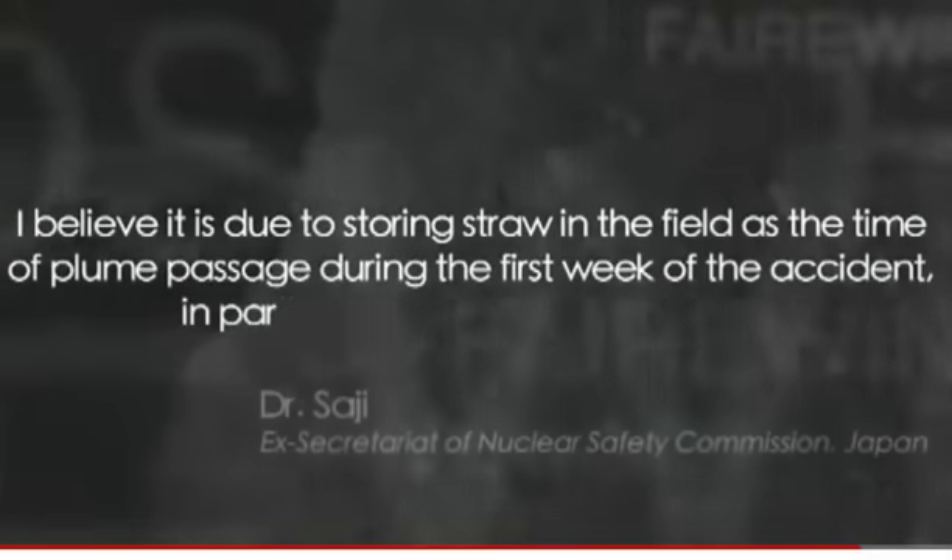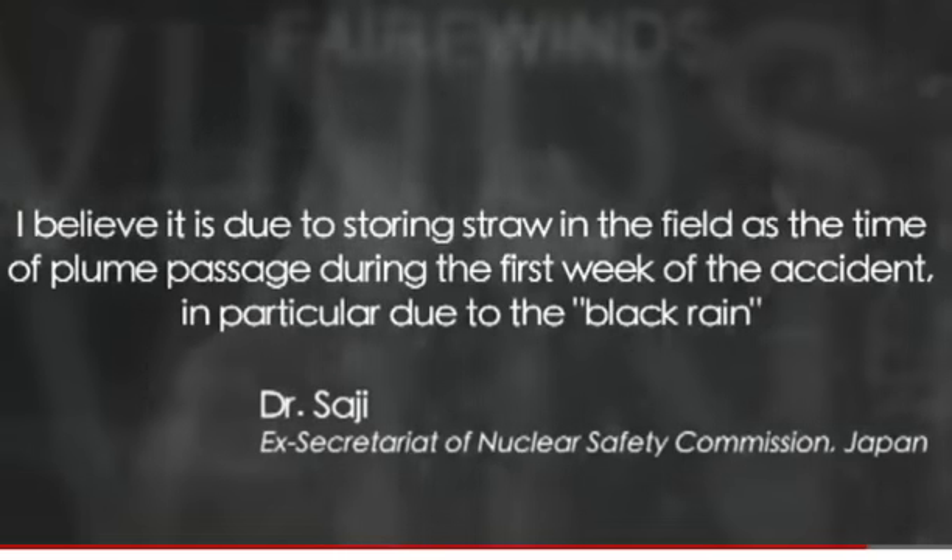The last report I want to share is from a prominent Japanese physicist named Dr. Glenn Sagi, who was the secretariat of the Nuclear Regulatory Commission in Japan. He wrote two days ago about the contaminated straw found near Fukushima: 'I believe it is due to storing straw in a field at the time the plume passed by during the first week of the accident — in particular, due to the black rain.' Black rain is not a term he uses lightly. What he's referring to is clouds of radioactive particles — hot particles — depositing everywhere in northern Japan.